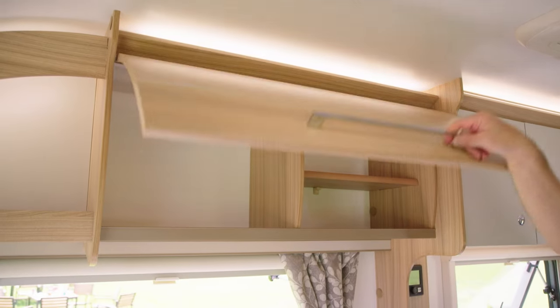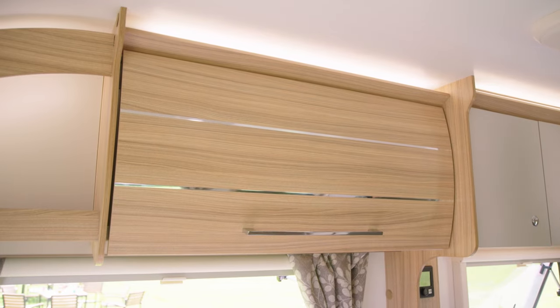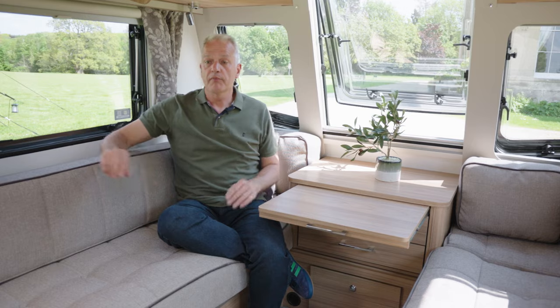There's plenty of storage in here, not just in the bunk bases below, but in the overhead lockers and the front chest unit, which also has a handy pull-out for occasional use.